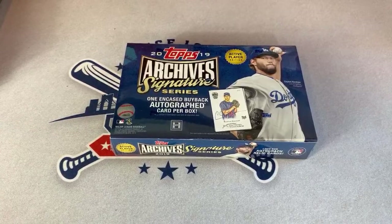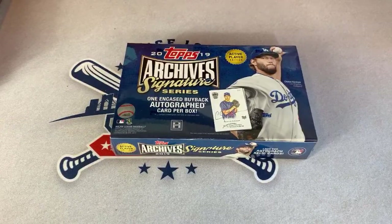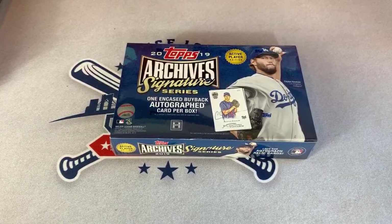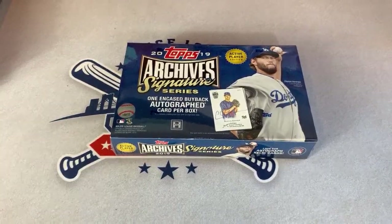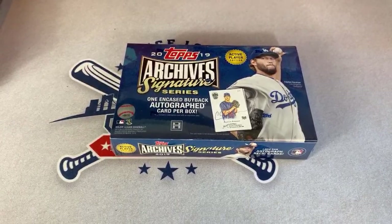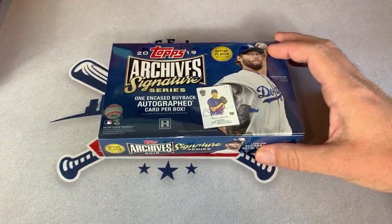Hey everybody, it's time for another break. Tonight we are doing 2019 Topps Archive Signature Series. I have 100 boxes of these to open up tonight — that's a lot of boxes. I think we can get through them pretty quick. I won't do a slow reveal on every single one. I'm hoping that we find some of the best cards, like Mike Trout autograph, Christian Yelich autos, Clayton Kershaw, who's on the box.